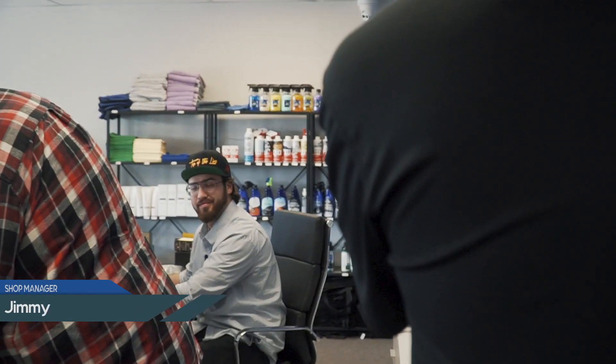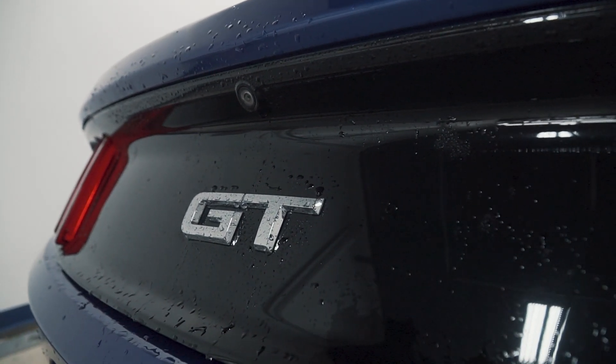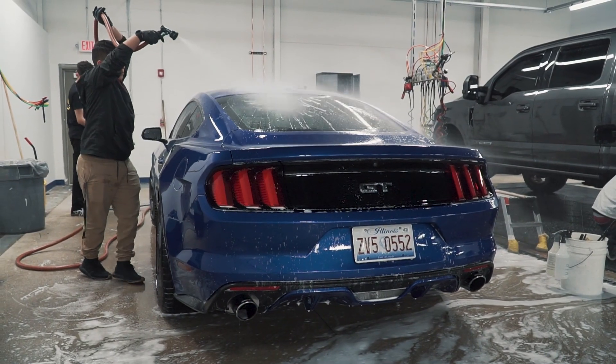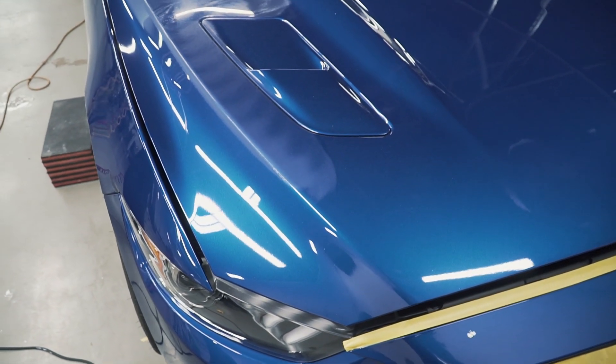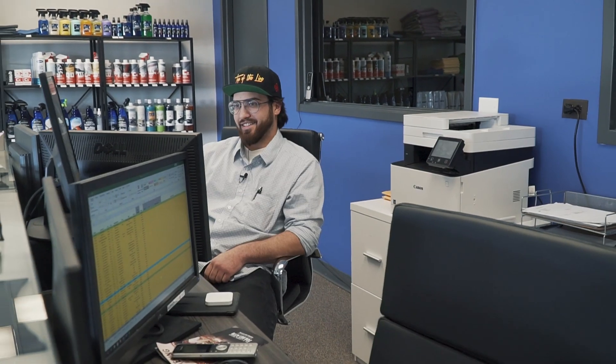The Blue Mustang is getting a full G-Technique Ultra job. This morning we're prepping it and then doing compound and polish this evening. Probably late tomorrow we'll be doing the application of the G-Technique Ultra. We also have a Tesla coming in for chrome deletes and window tints, and another Mustang for window tints.